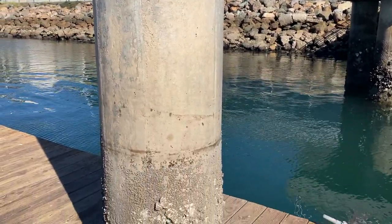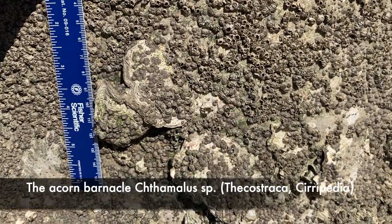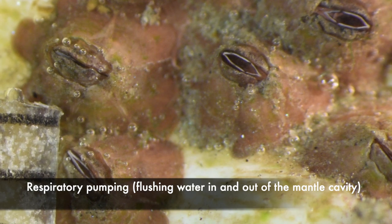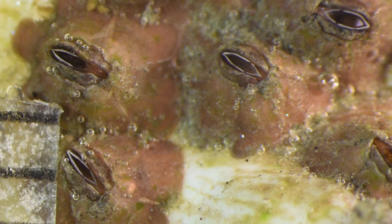I collected acorn barnacles from pilings at a dock at the mouth of Alamitos Bay. You can identify the shell plates on clean individuals. When I placed these back into seawater, the first thing most of them did was to partly emerge from their shells — flushing the mantle cavity with clean seawater. This is called respiratory pumping. They're not yet extending the thoracic feeding appendages, the cirri, to capture particles, but soon some did.